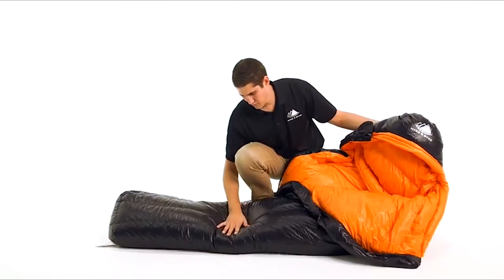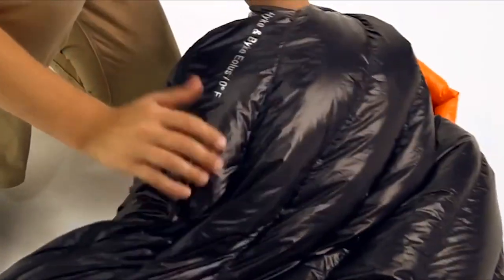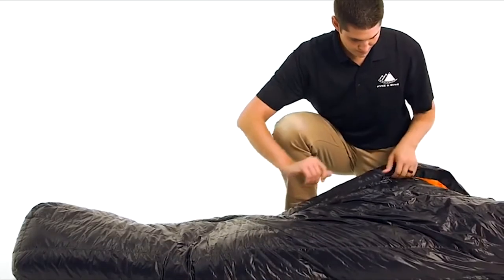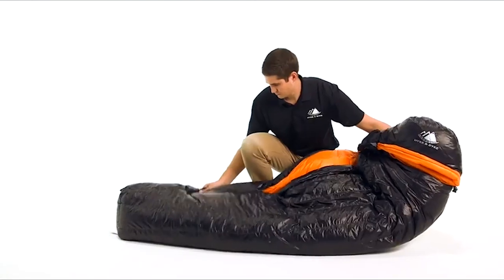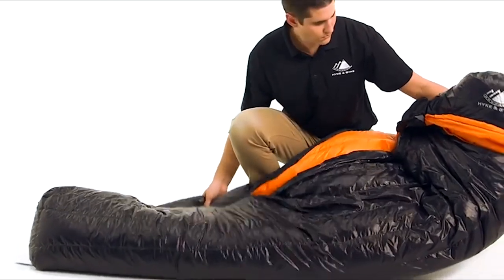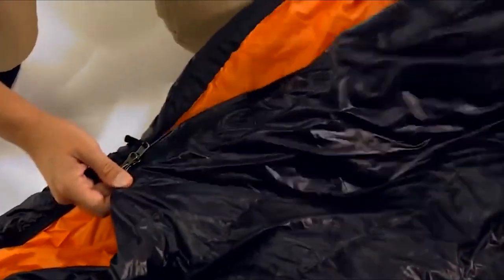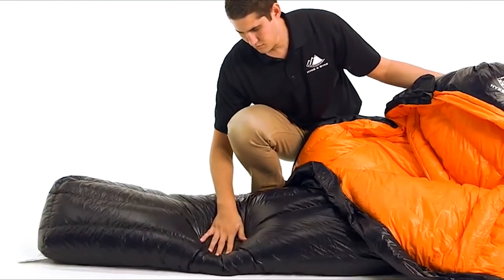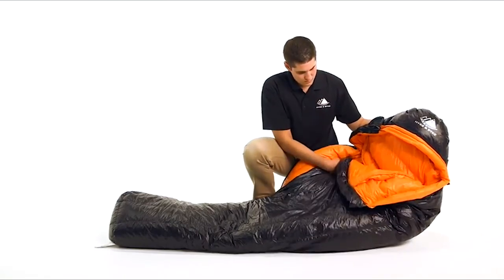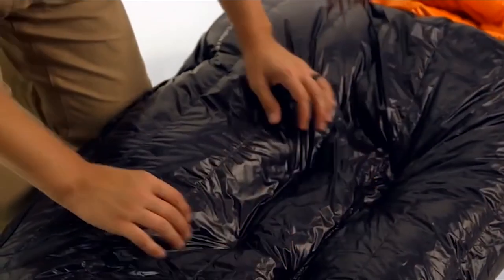To accomplish this, we utilize a differential cut, which means the liner is actually a smaller bag encased in the larger outer shell. Additionally, we offset the inner liner toward the back side of the outer shell to achieve a differential fill, creating larger baffle channels for more down insulation along the front and sides of the bag, with smaller channels and less down insulation on your back where you have the added insulation of your sleeping pad. This means the down insulation is placed where you need it most for ideal comfort while optimizing size and weight. We use 800 fill power goose down, which has incredible compressibility and exceptional warmth.